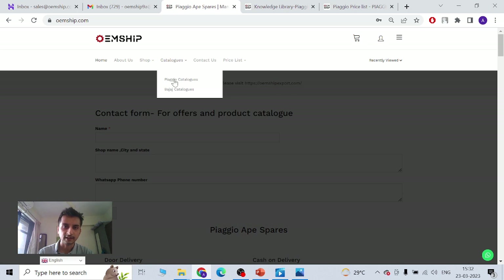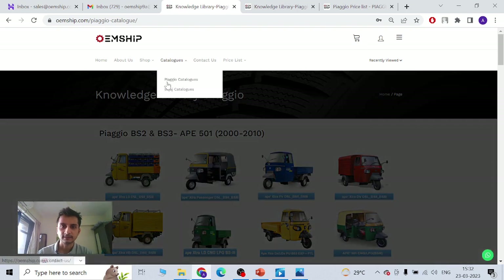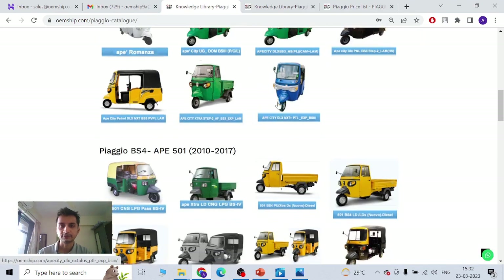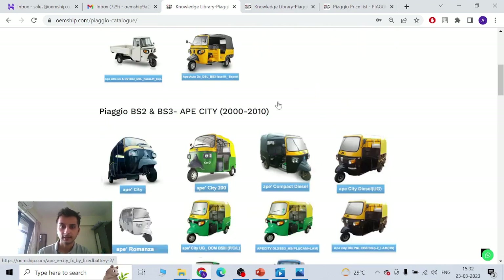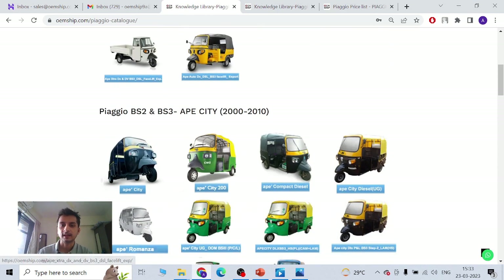If you go to Catalogs and type Piaggio, a catalog page opens up. This is basically a knowledge library for Piaggio — we have the same thing for Bajaj as well. You can find a plethora of catalogs. All the catalogs I can get, I have uploaded to our website. This is the loading segment and this is the passenger segment. Piaggio has two brands: Ape 501 and Ape City.